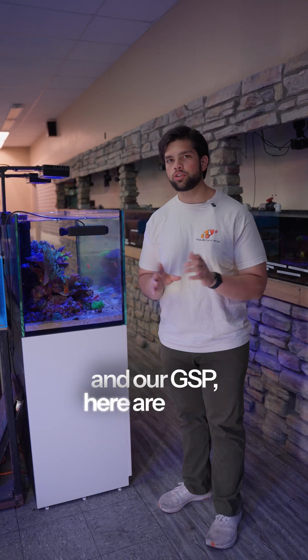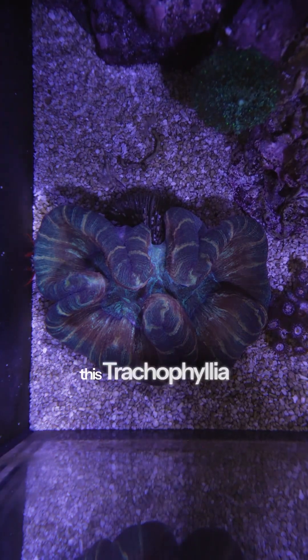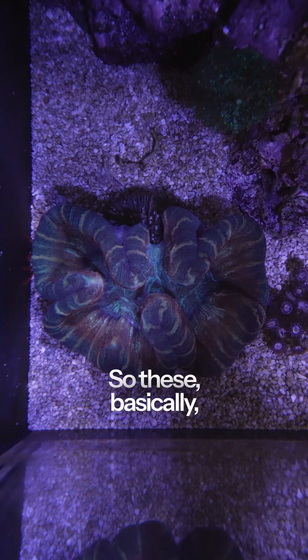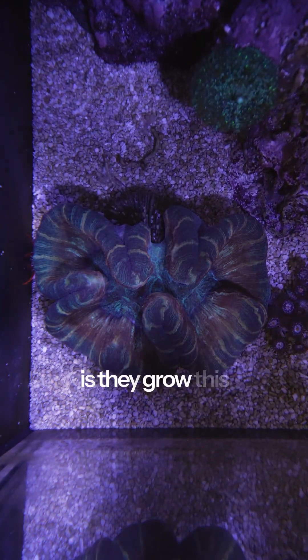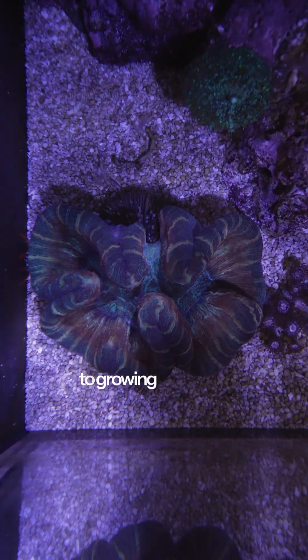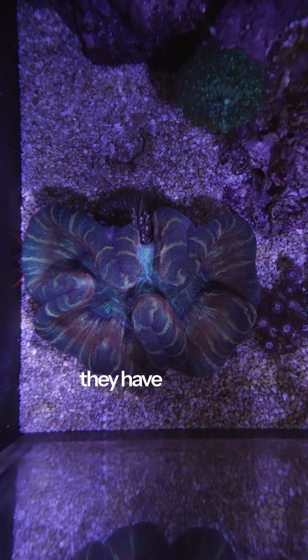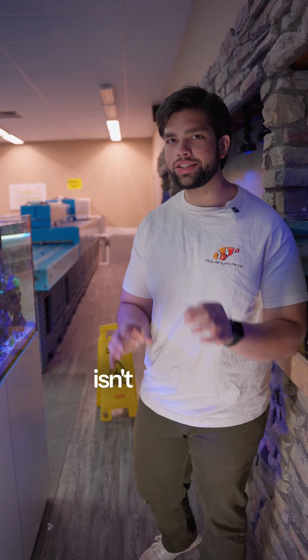Compared to our zoanthids and GSP, here are some corals I'd classify as slow growers. The first would be this trachophilia — basically just one big mouth. They grow a really thick skeleton and that's how they grow over it, so they have a lot of barriers to increasing size because they have to grow that huge thick skeleton.